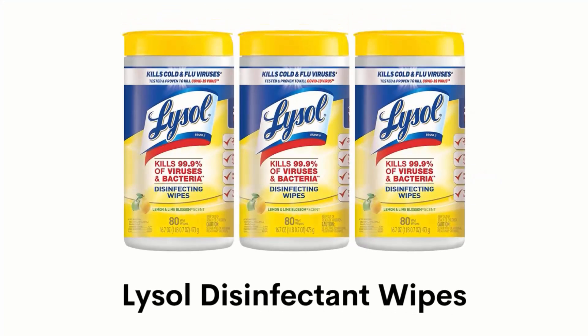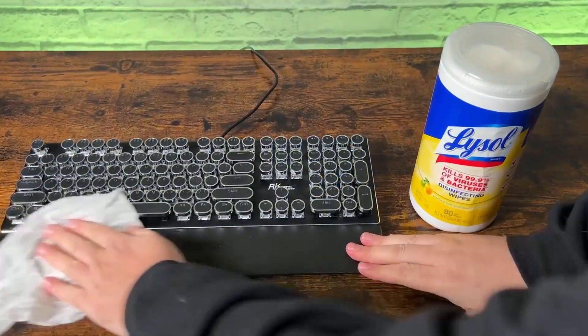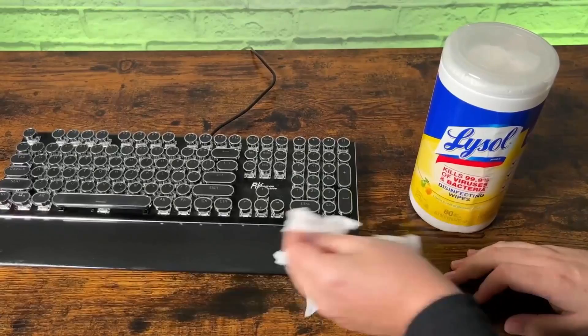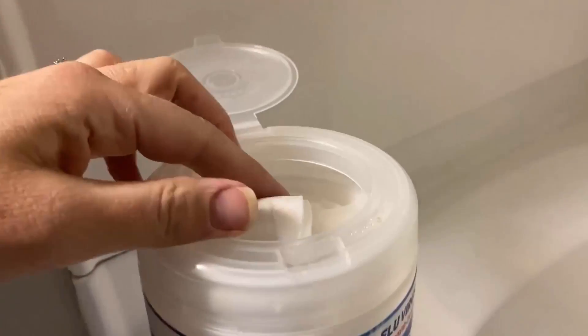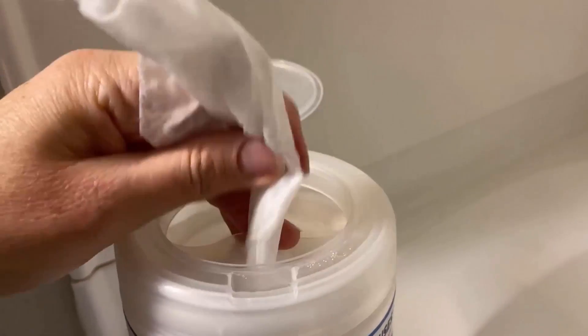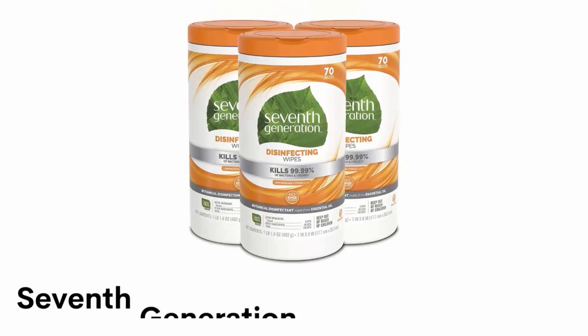Number 3: Lysol Disinfectant Wipes. This disinfecting wipe kills 99% of viruses and bacteria on hard and non-porous surfaces in 15 seconds. It is 3 times stronger and conveniently tackles any tough surface including remotes, tablets and smartphones. It is deodorized with the fresh smell of lemon and lime blossom, and safely wipes down spills and removes allergens including pet dander, dust mites and pollen.